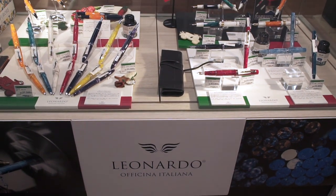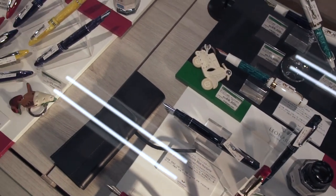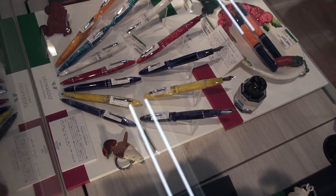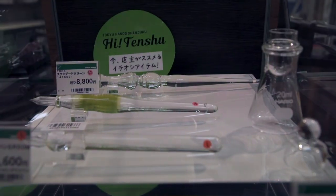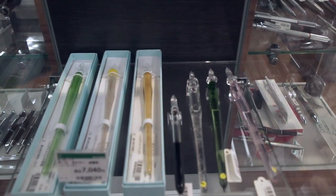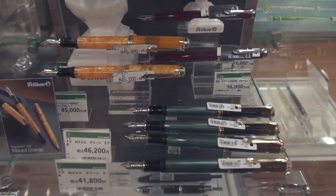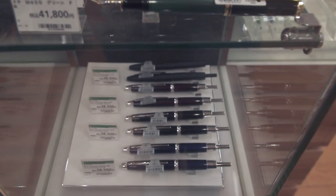Of course they carry all the Iroshizuku inks, which run about $14 here. They carry Leonardo pens, and I was surprised that Japan has really taken to Leonardo — they're carried in about every major department store here. And like it seems in every other place in Japan, they've made extra room for glass pens and ink puddles.